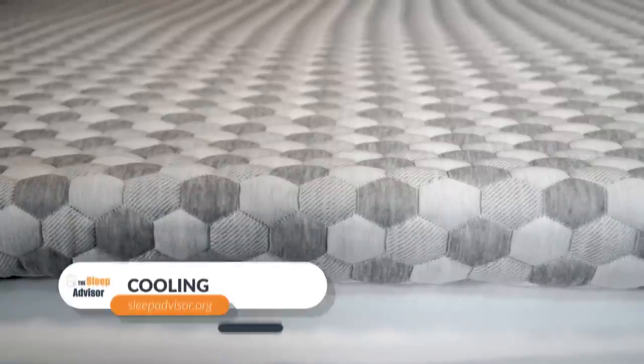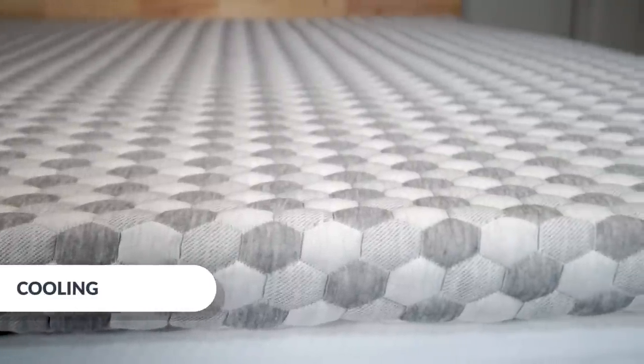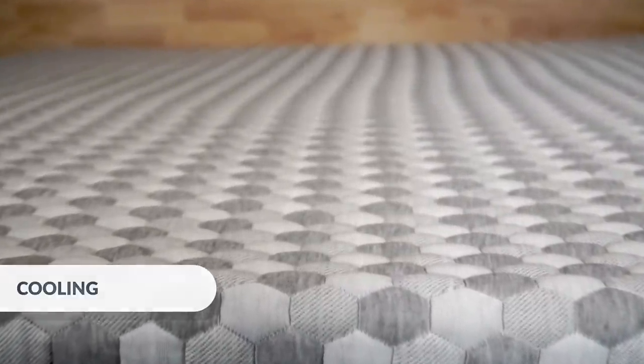Now I'll discuss some items that are more preference-based. First, cooling — memory foam has a reputation for trapping heat because air doesn't flow through it as easily. Layla has counteracted some of those concerns by adding a cooling cover and copper to the foam, which should hopefully prevent you from overheating.